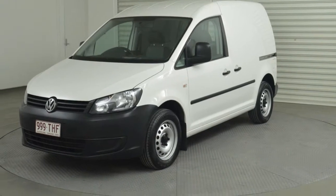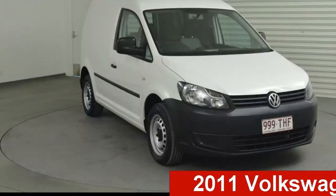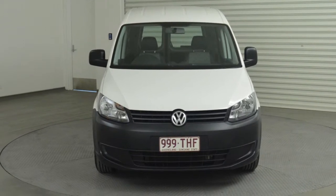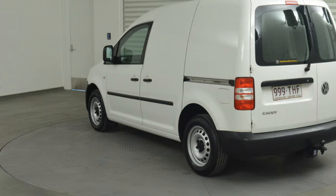Be the envy of your friends in this 2011 Volkswagen Caddy. This Caddy has an efficient 1.6 litre engine and a smooth shifting automatic transmission. The attractive white exterior is complemented by its stylish interior.